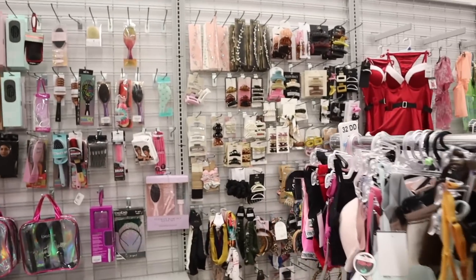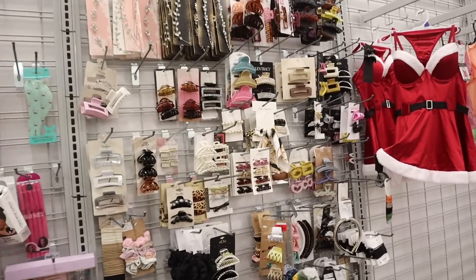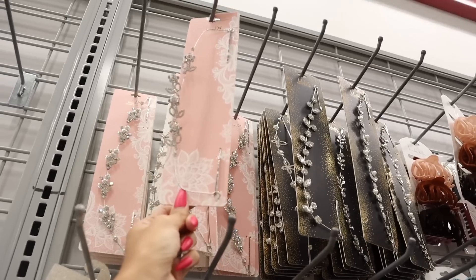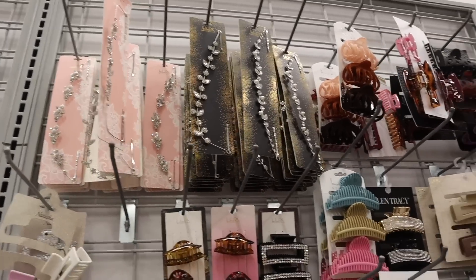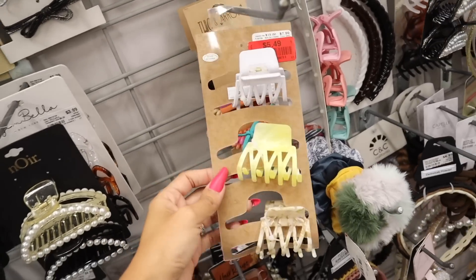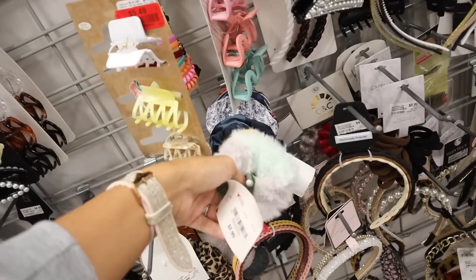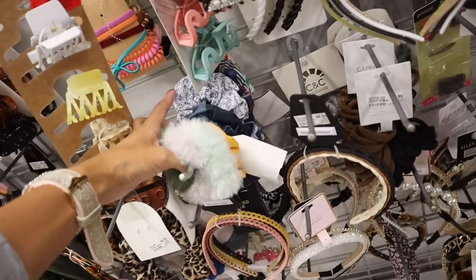Let's check out the hair accessories — sometimes they have really good deals. This bling one is $5, so cute. I have a few of these but haven't used them yet. The clips are a pack of three for $5, was $8. The fuzzy ones are usually the brand American Eagle and these are $3 individually.